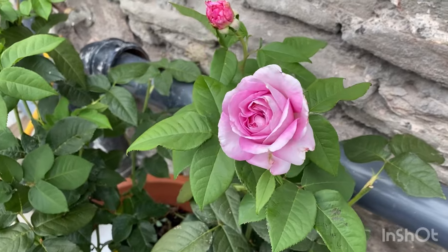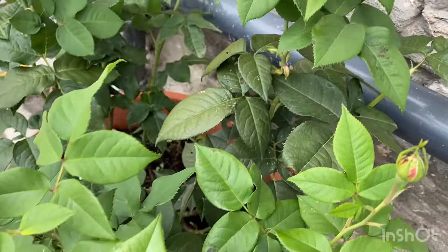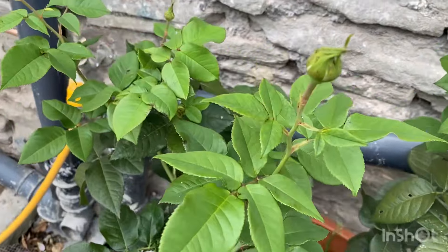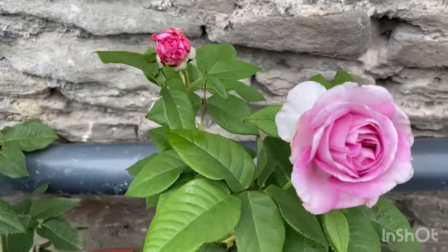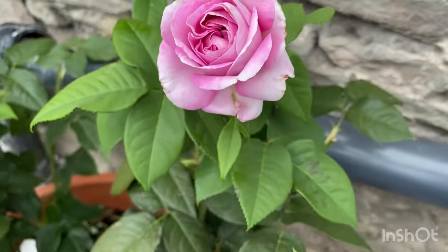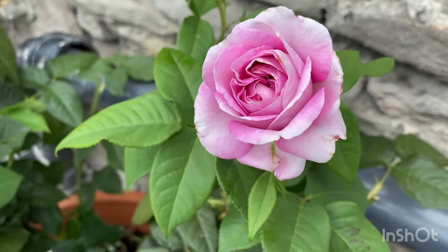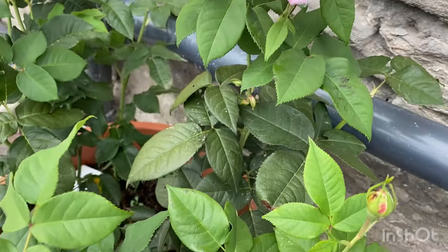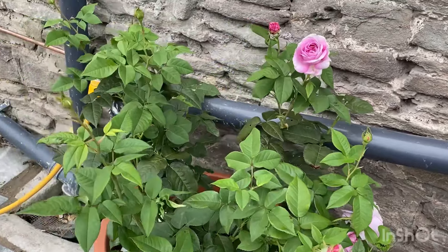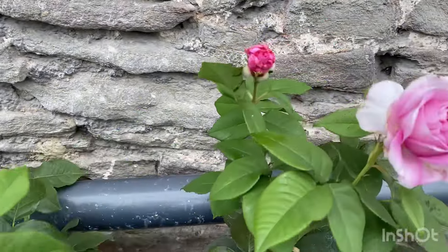We're going to look at some lovely blooms. This one is a Cordes Rose from the Parfuma collection and is one of its newest introductions — this is Porcelain Parfuma. Beautiful cool pink with lighter edgings and a really lovely smell. As you can see, the second flush is very bushy, very healthy, with lots and lots of buds. Really lovely variety.